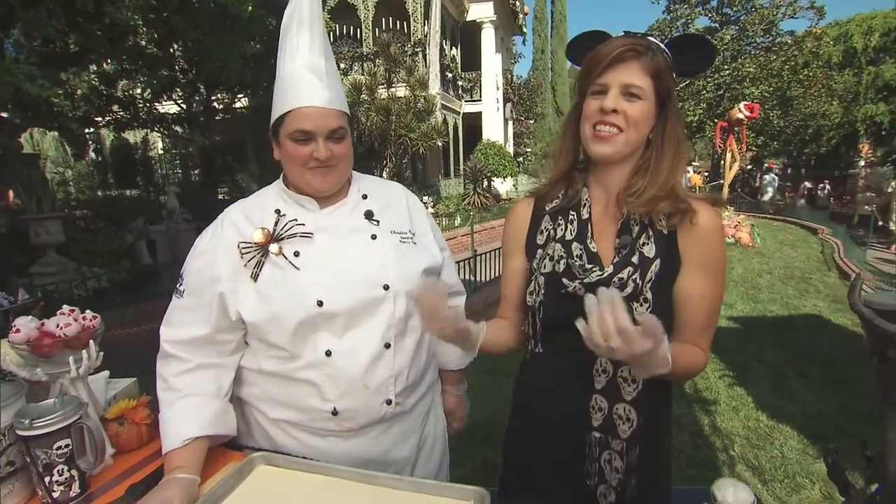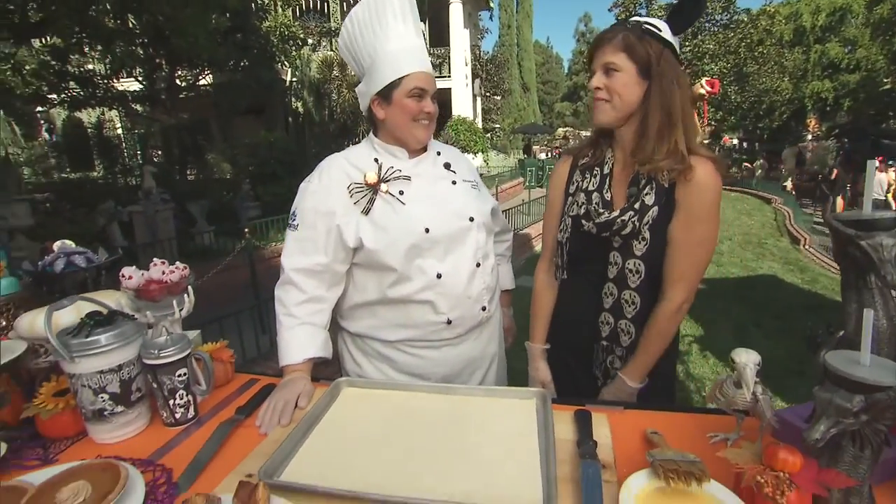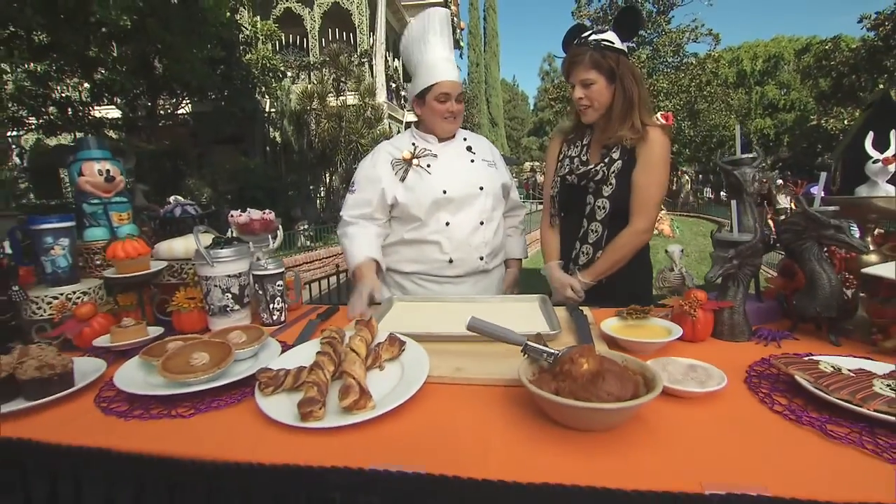Hi, I'm Yvonne with MomsLA, and I'm here with Christina, assistant pastry chef, and she made all of these things here just for us. So, tell me what you do here.